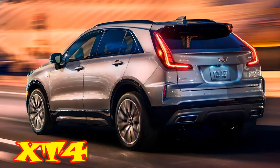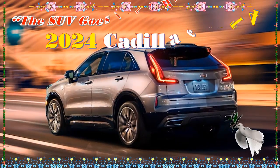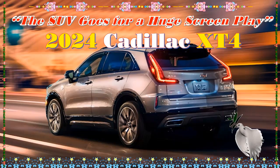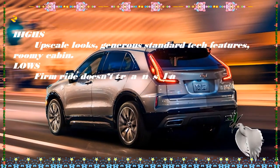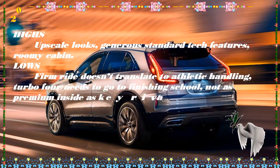2024 Cadillac XT4 first look. The refreshed 2024 Cadillac XT4 wants to move up in the small luxury SUV class. The Cadillac XT4 suits up for battle in one of the fastest growing, most competitive segments in the US: small luxury SUVs.